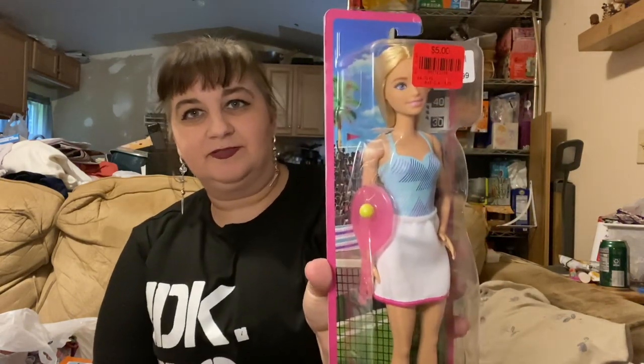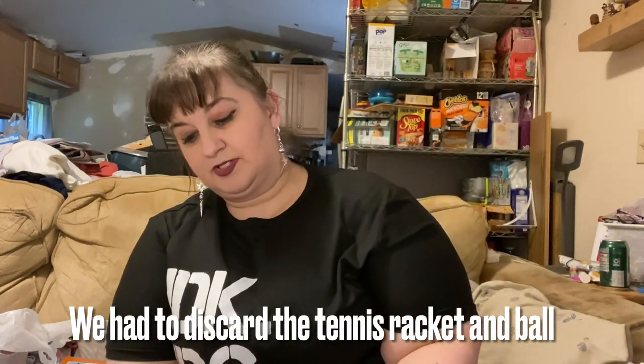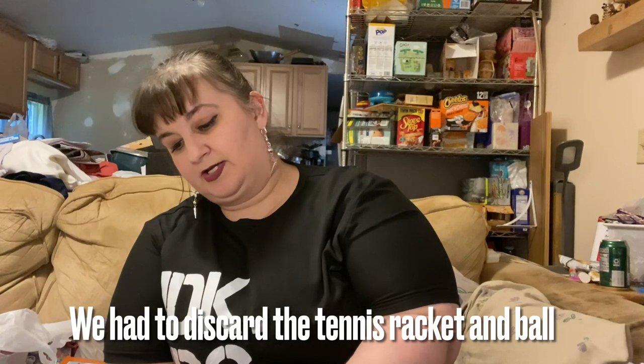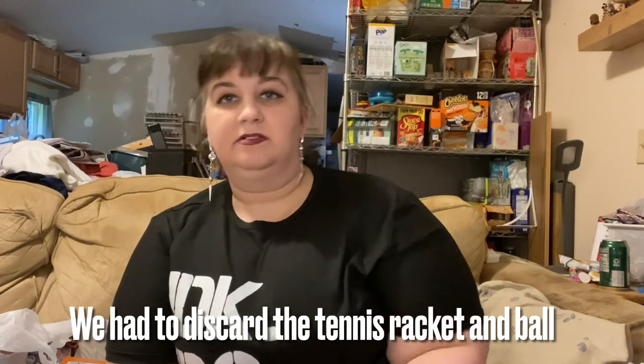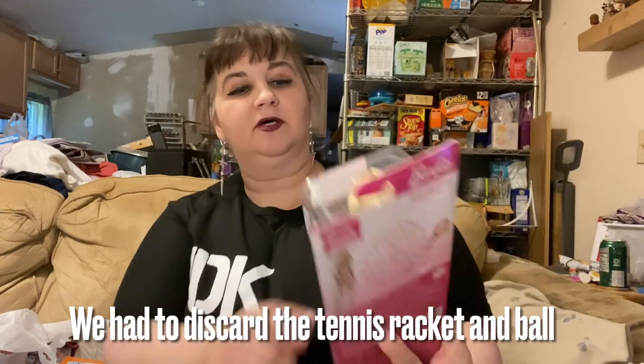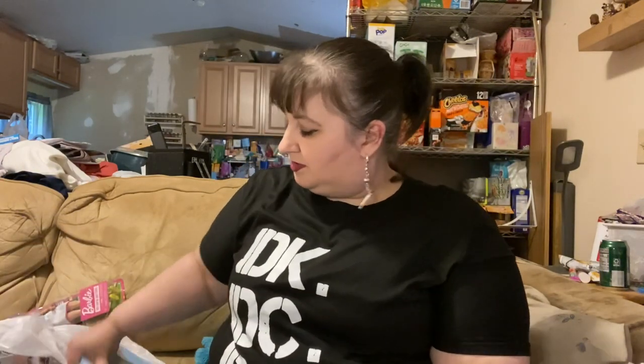I also picked up a few things for my daughter. First, a tennis player Barbie — 'You Can Be Anything' Barbie. She was marked on clearance for $5; they had her at $8.99 before. The skirt is fabric and the top is molded on — really cute.